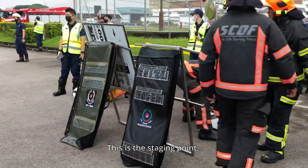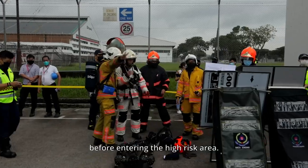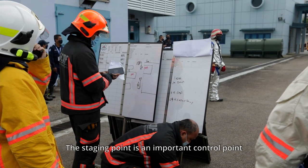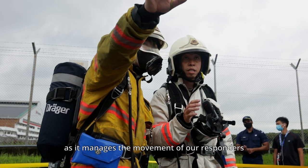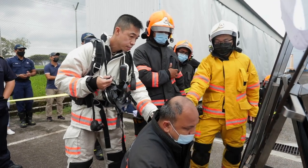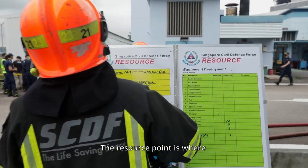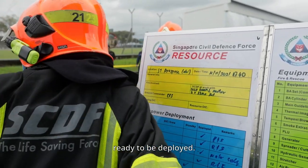This is the staging point. It is where our arriving responders report to before entering the high-risk area. The staging point is an important control point as it manages the movement of our responders in and out of the risk area, and it also closely tracks the evacuation of casualties. The resource point is where all the critical equipment is consolidated, ready to be deployed.